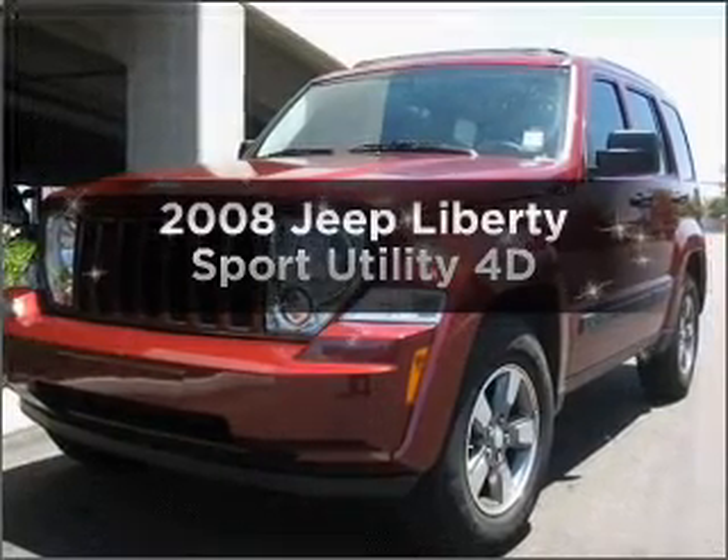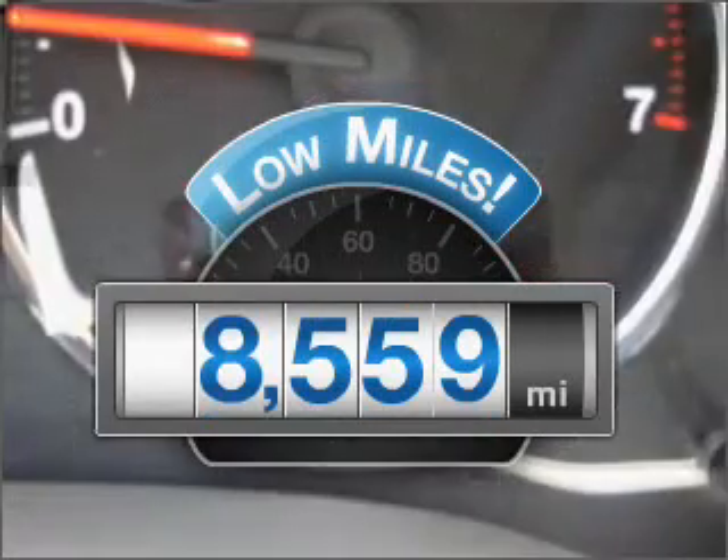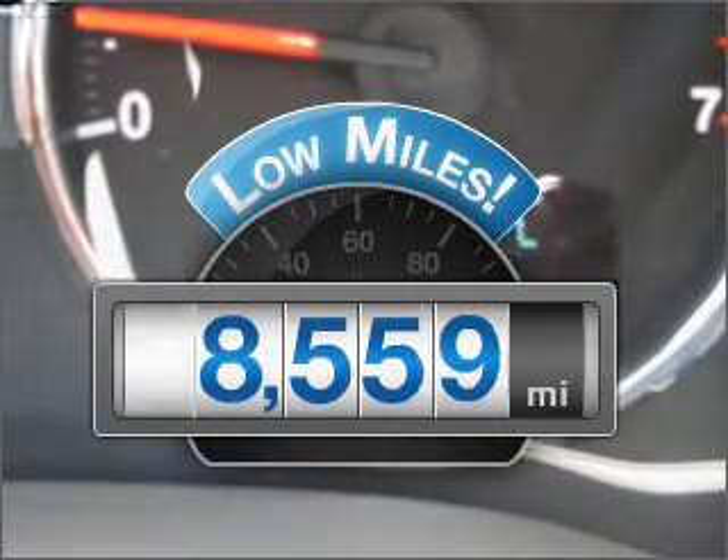Introducing the 2008 Jeep Liberty. This is the set of wheels you've been looking for. Why worry about high mileage? Choosing a ride with lower mileage is the right choice for your busy life.